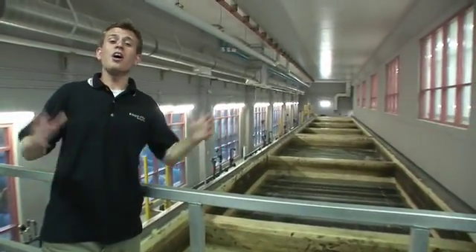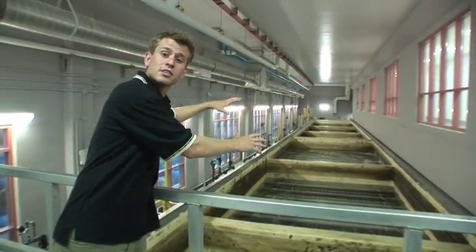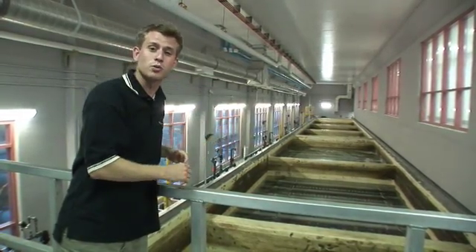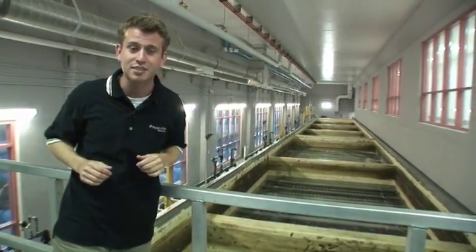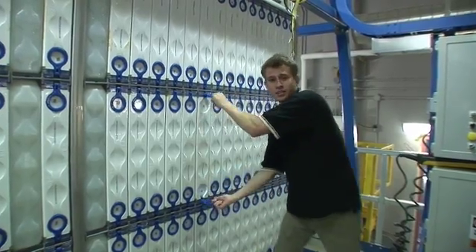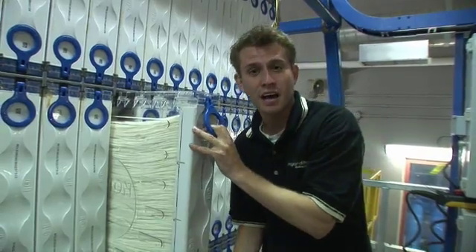To filter the water on a large scale, we have 12 membrane trains, each holding 55,000 liters of water. Each train has 672 modules, which equals over 282 million membrane fibers. We lifted the cassette from the train so now we can see the fibers are grouped into modules. Each module is made up of 35,000 fibers.